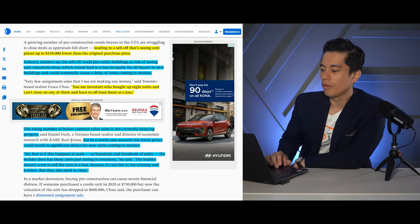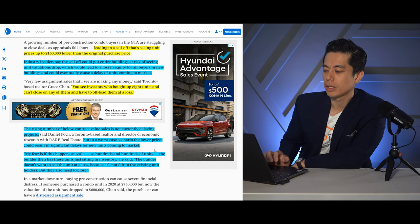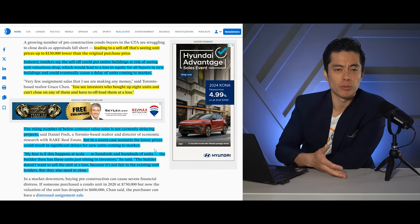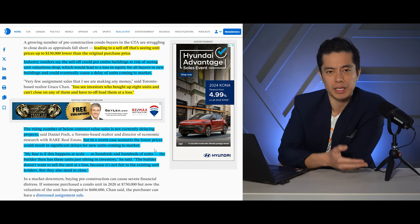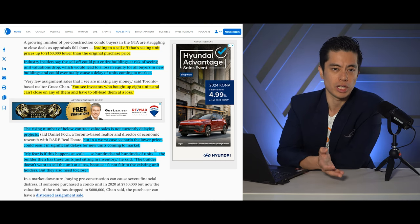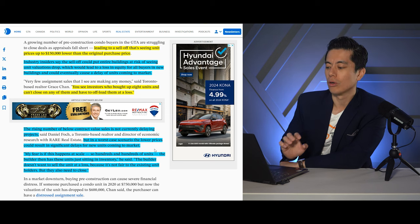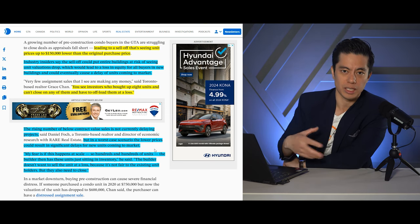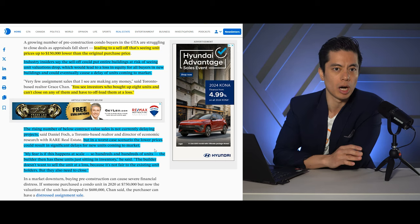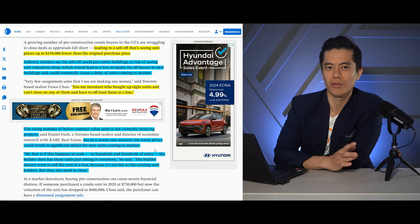The number of rising below-value sales is not currently delaying projects. But in a worst-case scenario, lower prices could result in a significant delay for new units coming to market. The fear of investing in pre-construction is ultimately how we create supply, because end users don't buy condos that are five or six years out unless they're downsizing. First-time home buyers generally buy resale. So it may delay things if we don't get a sentiment change for pre-construction, and stories of people being washed out and underwater are going to scare some people off. But I've still heard people wanting to buy pre-construction, so we'll see.